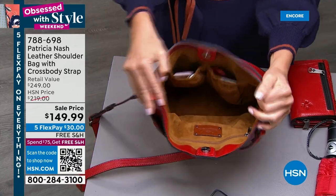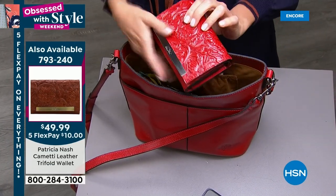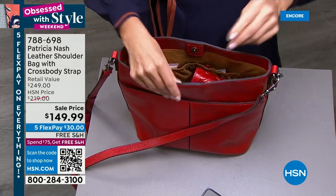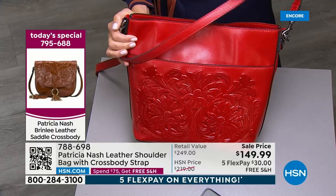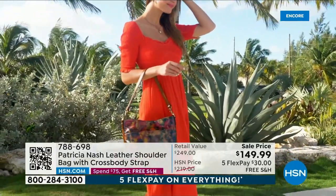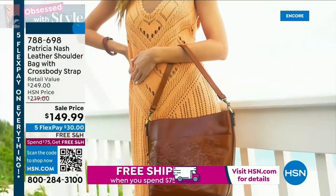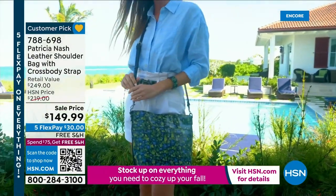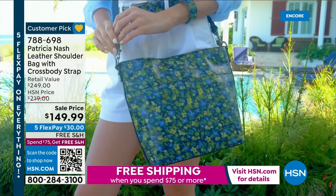There's really room for everything — pockets front and back. This is a very beautifully made bag; it's all leather. It just went on sale — $100 off retail — and as far as I know this is the only place you can find this particular bag on sale with five FlexPay and free shipping. That's a lot of bag for under $150. You have two detachable straps — not one but two — and I like how the hardware swivels so when you're sorting out your strap you don't have to take it off. It was a customer pick at $219 and now it's $149.